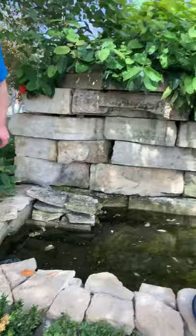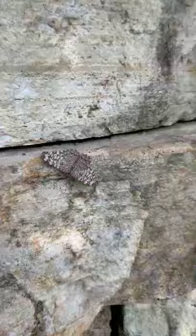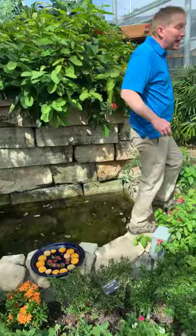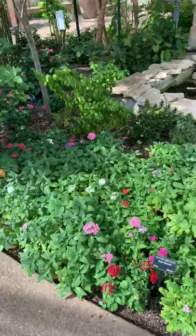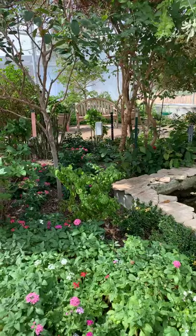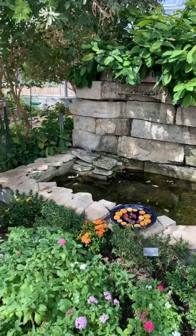Cracker butterflies are really interesting — that may actually be the variable cracker. Cracker butterflies can actually make an audible sound that we can hear. The males in particular, as they're flying, can make an electrical ticking sound — a snap-popping sound. They do it as part of their territorial establishment behavior and mating behavior. And you can hear it in here even with the waterfall going and door fans running.